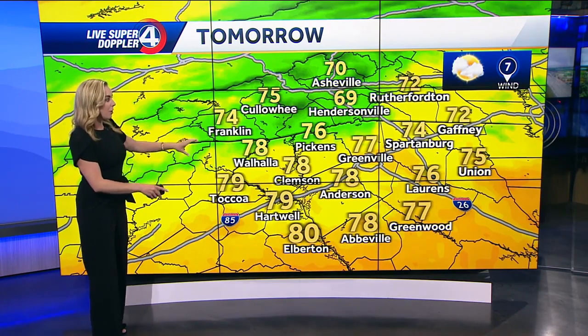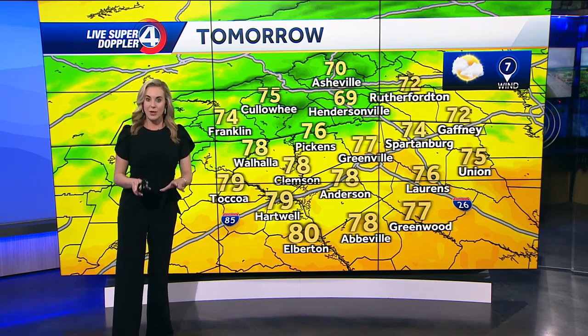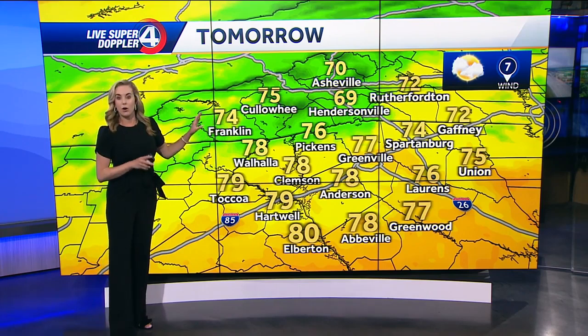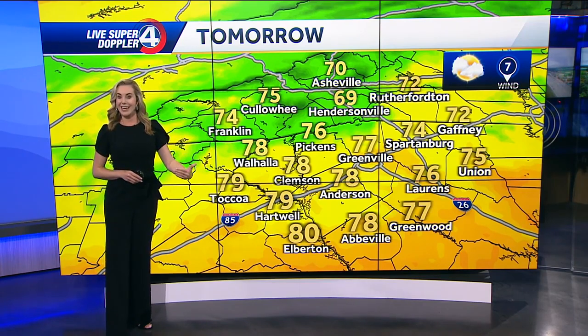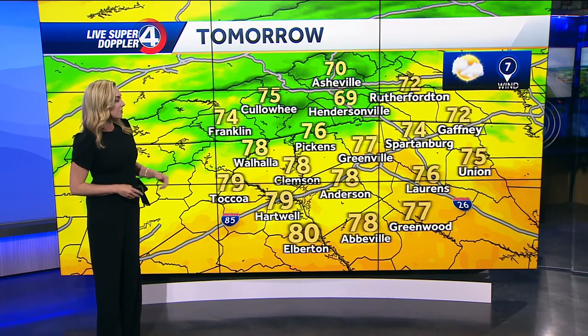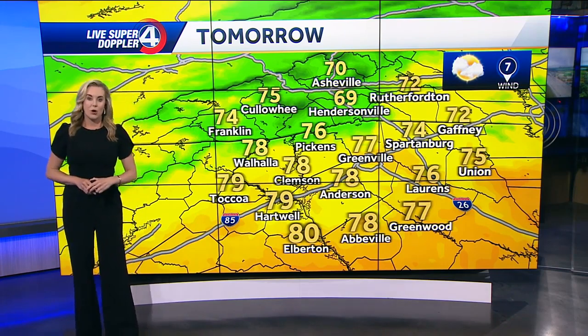Moving into tomorrow, we do still have the potential for a few isolated showers, but certainly trending quite a bit drier than where we've been the last two days or so. Temperature-wise, although it is still below average, this is going to feel a bit more comfortable. Temperatures did remain fairly steady in the 60s for most of the daytime today, but we'll be back into the 70s for most of us tomorrow, even pushing the mid to upper 70s as we get into tomorrow afternoon.